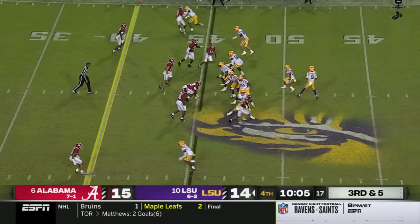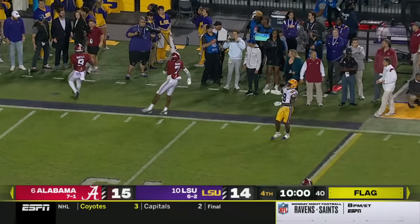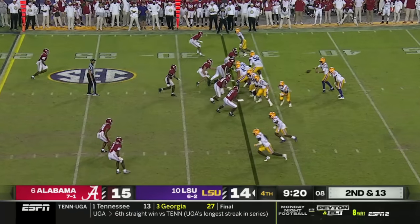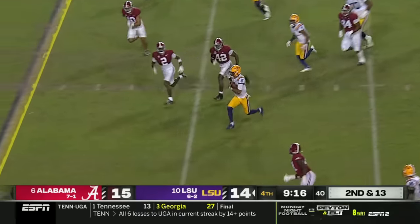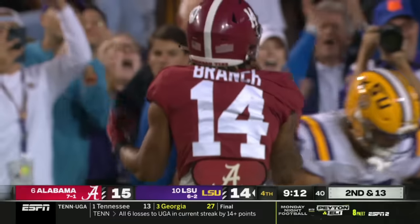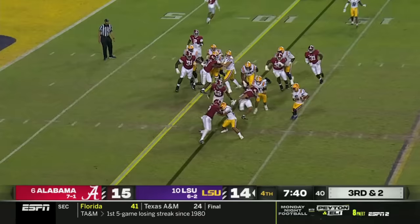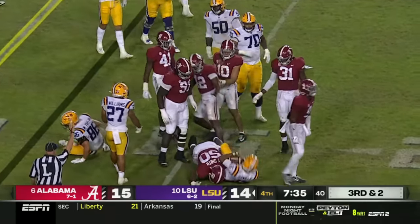Third and five, Bama crowding the line. They get a flag on the play — did they jump? It looked like a free play. Now there's another flag in the secondary — pass interference, defense number seven. Daniels runs sideways into a crease, accelerates and slides, and there's a flag at the end of it as Branch tried to hit him after he gave himself up. Daniels running all the way but the Tide swarm him, string it out, and drop him for a loss. Jordan Battle.